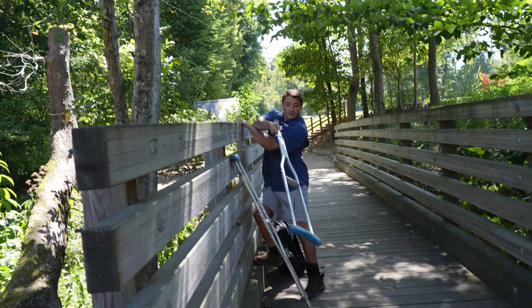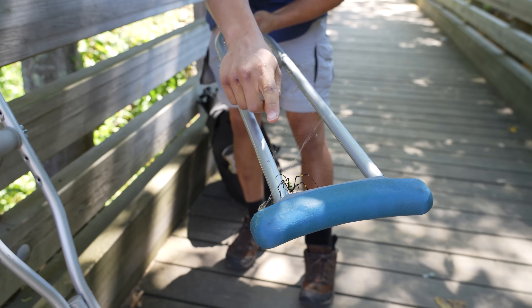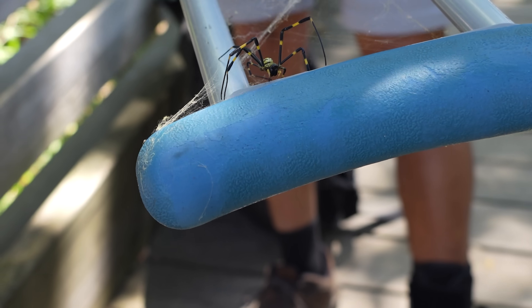It's a Joro. It's a Joro. Look — it's exactly what we were looking for. An invasive species right here, 10 minutes from my house. The crutch is actually pretty effective for catching spiders.